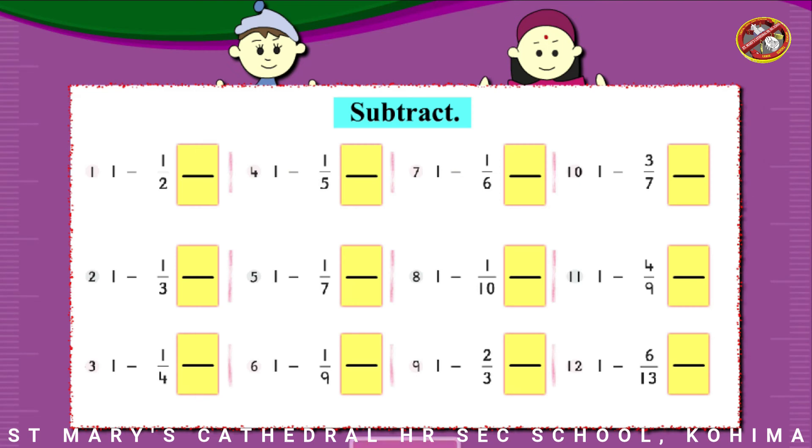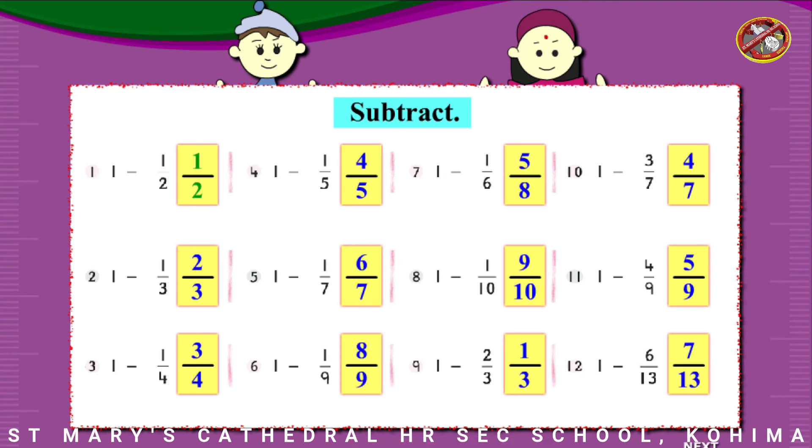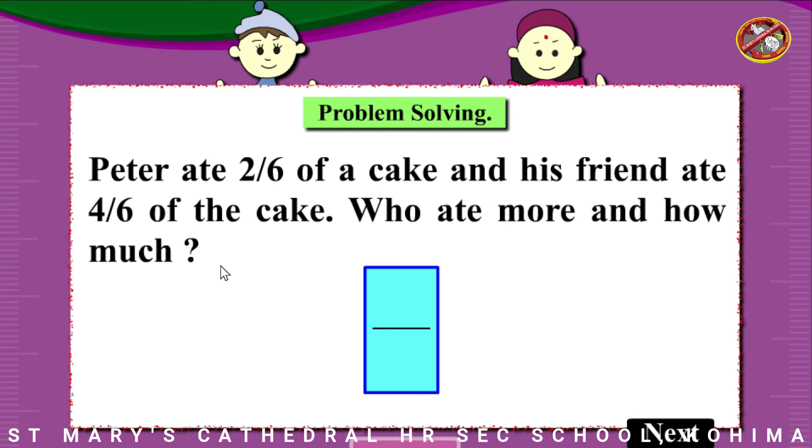Subtract. Problem solving. Peter ate 2/6 of a cake and his friend ate 4/6 of the cake. Who ate more and how much?